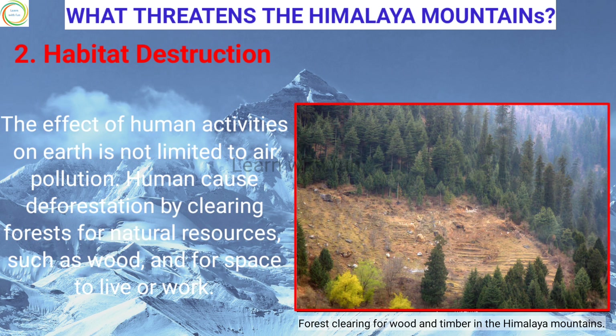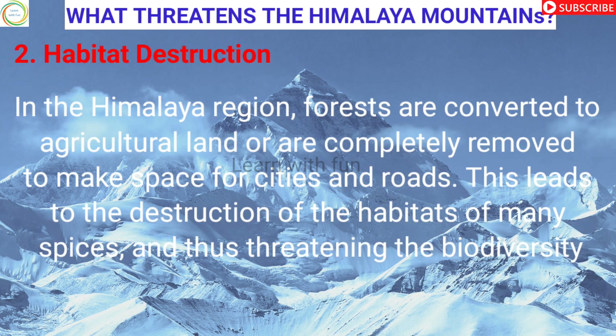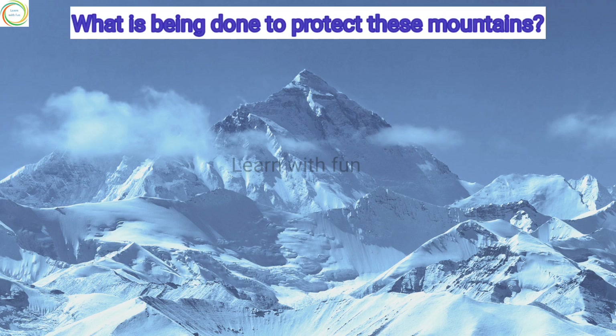The effect of human activities on Earth is not limited to air pollution. It also causes deforestation by clearing forests for human resources such as wood, and for space to live or work. In the Himalaya region, forests are converted to agricultural land or are completely removed to make space for cities and roads. This leads to the destruction of the habitats of many species, threatening the biodiversity of the region.